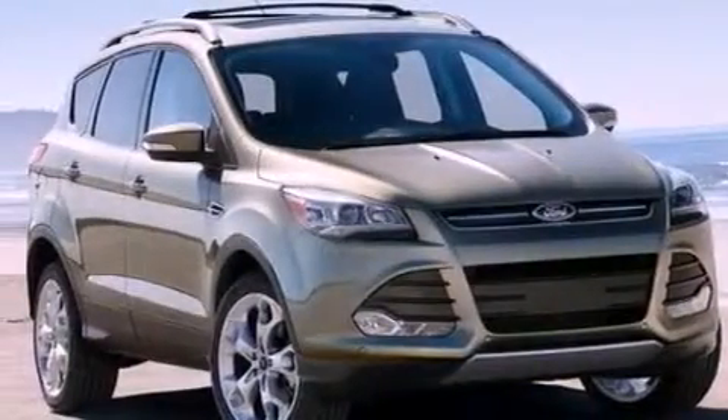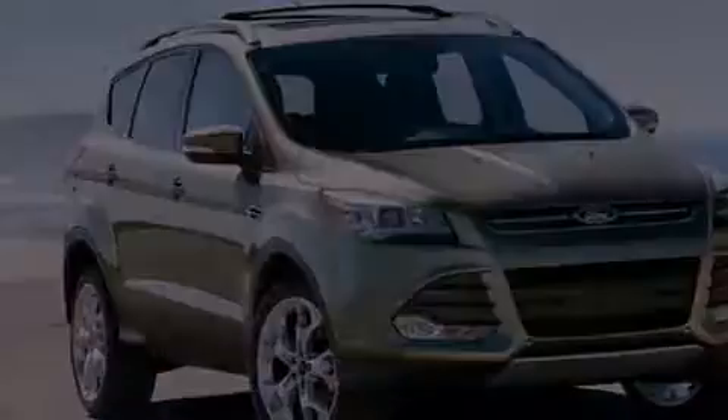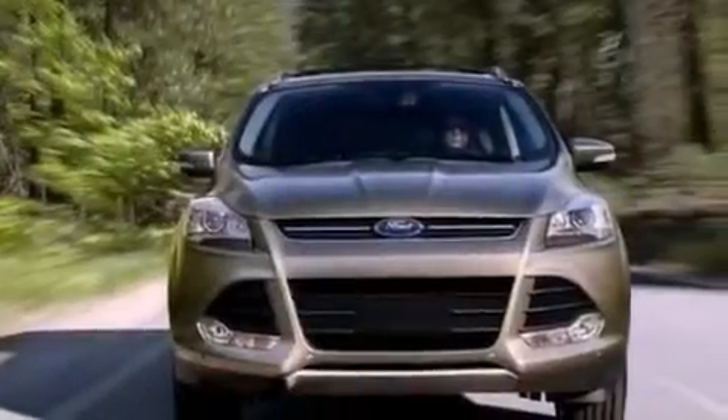Also included are leather and alloy steering wheel trim, a rear spoiler, a security system, front fog lights, an anti-lock braking system, an auto-dimming rearview mirror, and aluminum wheels.